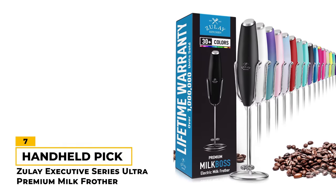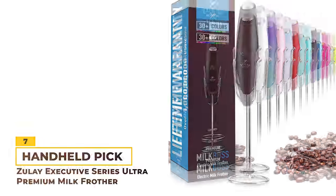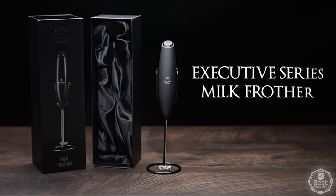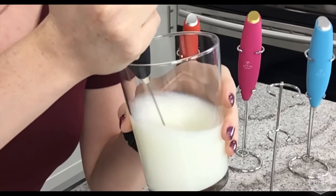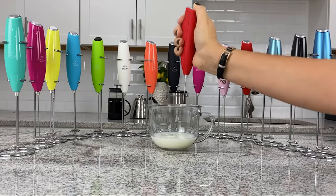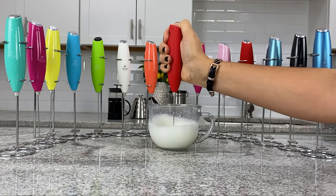Number 7: Zoulet Executive Series Ultra Premium Milk Frother. The Zoulet Executive Series is a simple entry-level milk frother with a handheld design. What we like about this machine is how convenient and easy it is to use. You can put it right into any cup and be finished frothing in a matter of seconds. It has simple one-button operation and works well with soy milk, nut milks, whole milk, and other types of cream.